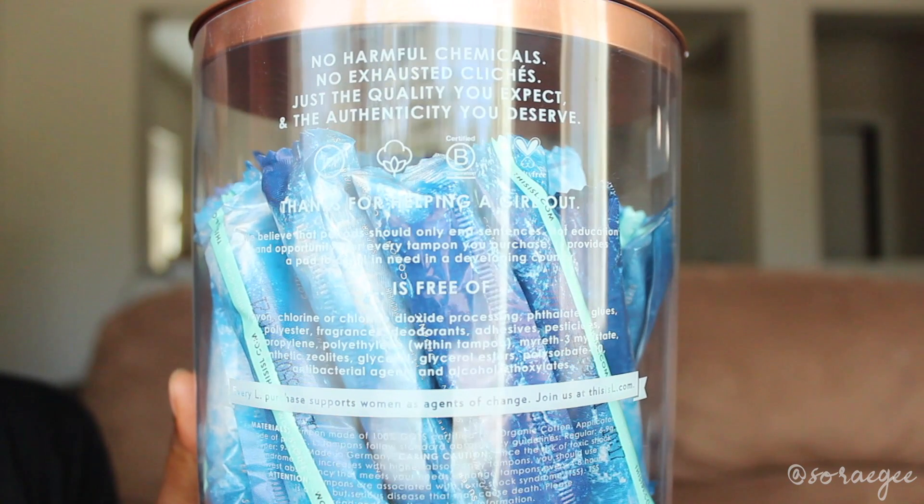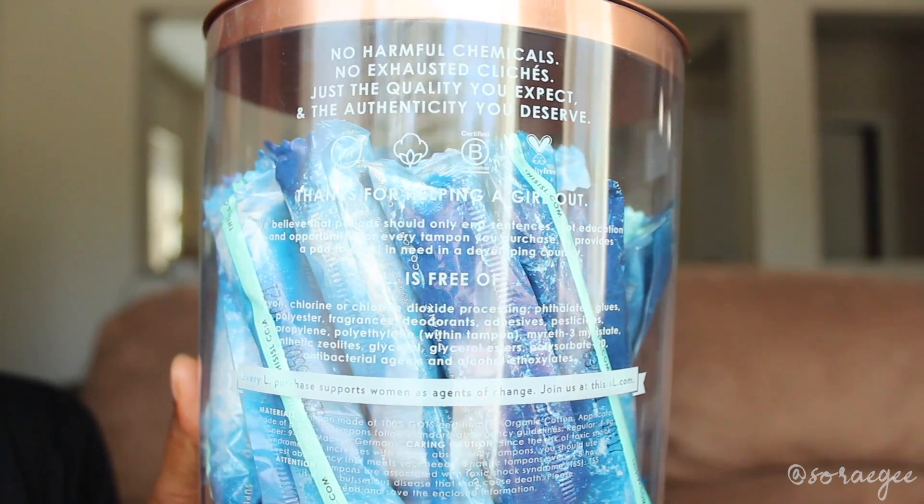These are organic cotton tampons from the brand L — one of my favorite brands. I gave their pads a chance two different times, but they absorbed nothing and I experienced leakage. But I do like their tampons. These are the super — I normally use regular, but sometimes I experience leakage because my flow is so heavy, so I'm trying the super. It does feel a bit too big, but I don't experience any leakage. The cotton is organic and it's free of rayon, chlorine, chlorine dioxide, glues, polyester, fragrances, deodorants, adhesive, pesticides, alcohols, and all that sort of thing. Just the pads don't work for me.